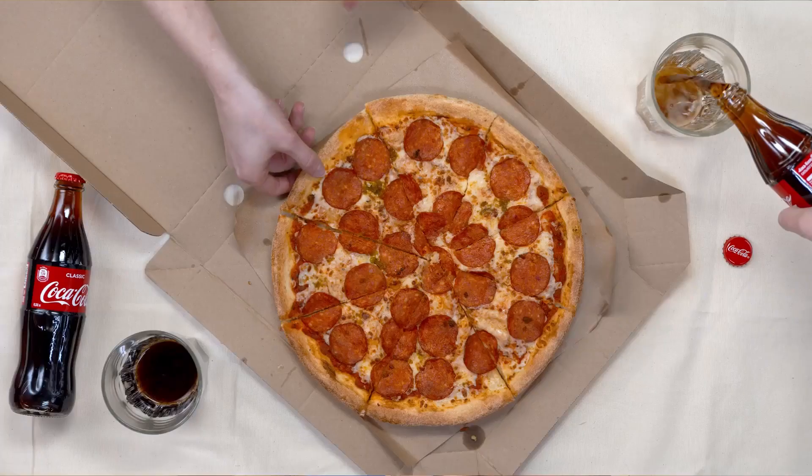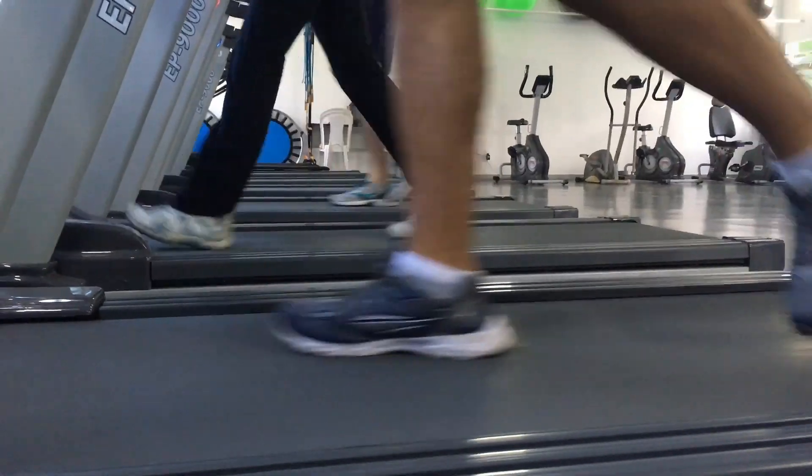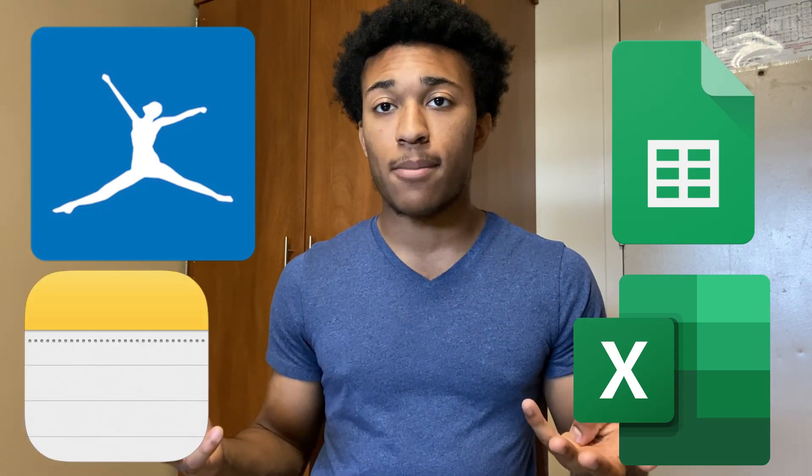How you do that is by tracking your food. You're not going to do anything different — you're not going to change your diet, you're not going to start exercising more than you already have been. The only thing you're going to start doing is figure out a way to track your food. There are tons of ways you can do this: MyFitnessPal, Google Sheets, Excel Sheets, or even the Notes app on your phone.